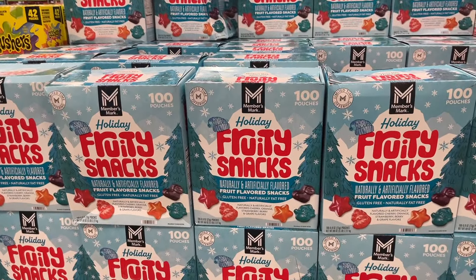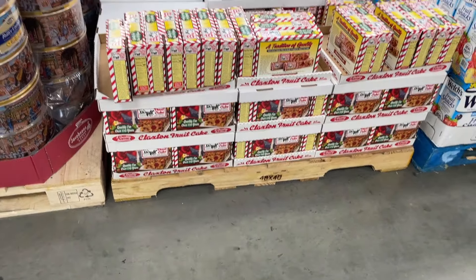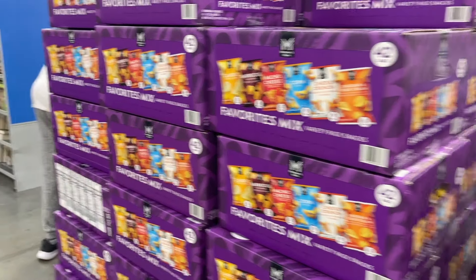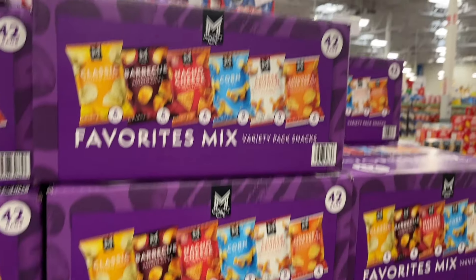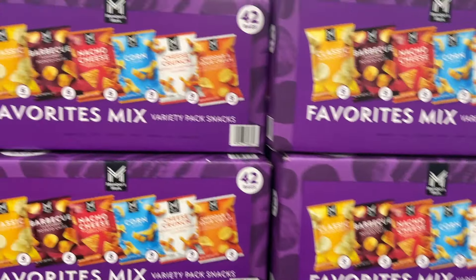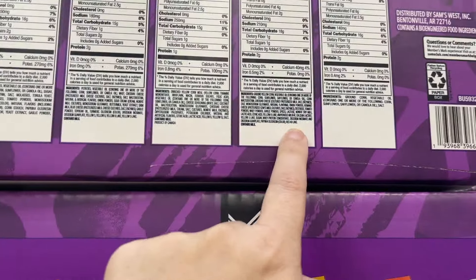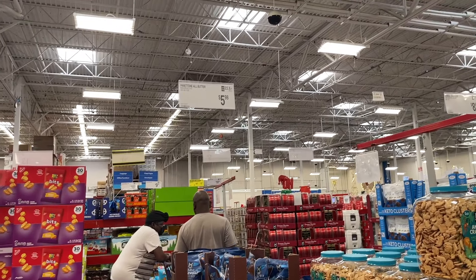They've got holiday fruit snacks for $10.78, little packages of fruitcake for $10.68, and if you don't mind Sam's brand, 42 packs for $13.98 — though they do have Red 40 in them. And panettone for $6.